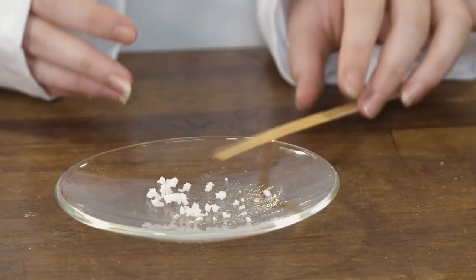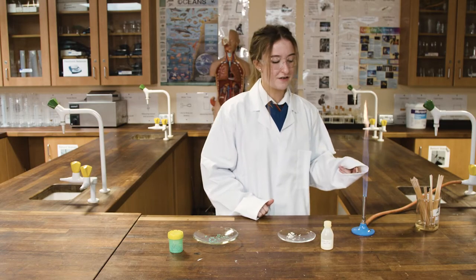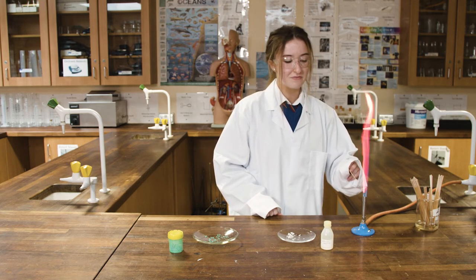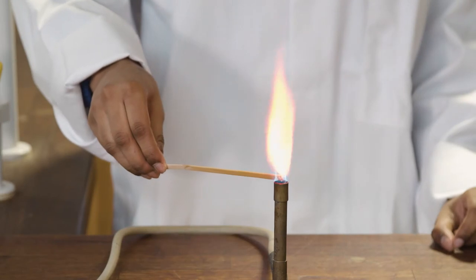The next element we're going to try is lithium. Taking up a small piece and putting it into the flame — it will give off a red colour. Now we're going to try strontium. As you can see, it gives off a crimson colour.